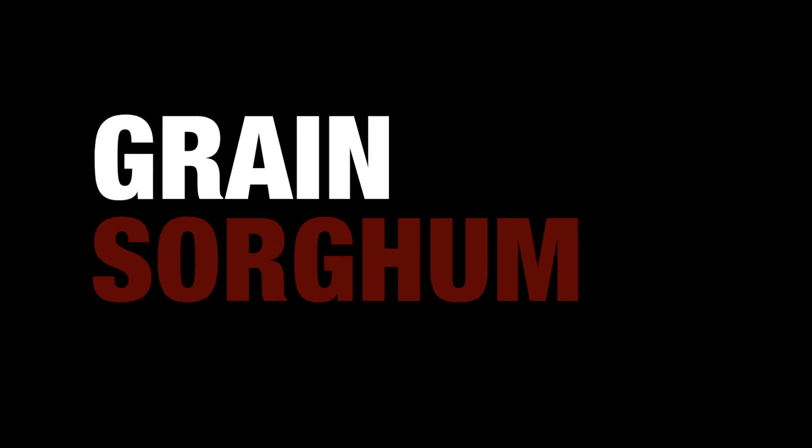Hi everybody, I'm Scott Stewart with the University of Tennessee, and I want to talk today a little bit about scouting grain sorghum. It's become the latest crop that we seem to be interested in, and insect pests can be a pretty significant threat to grain sorghum.